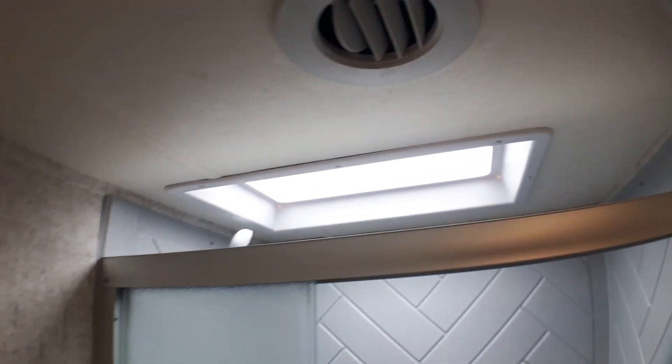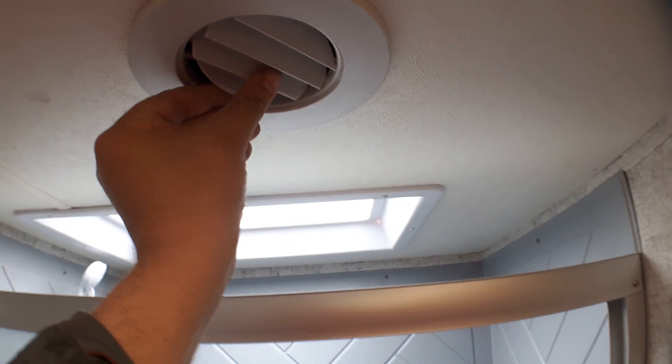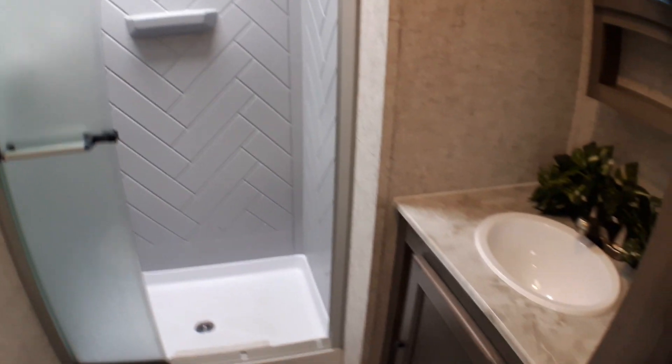Ducted air is included as well — you'll notice the vents here which can be turned and also closed, giving you that option. There's also a great little vanity with lots of storage both below and above.